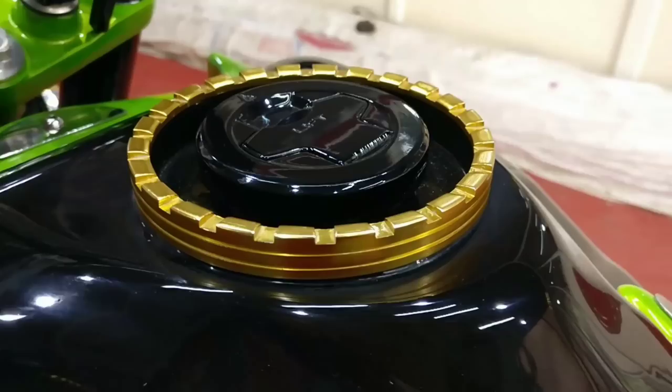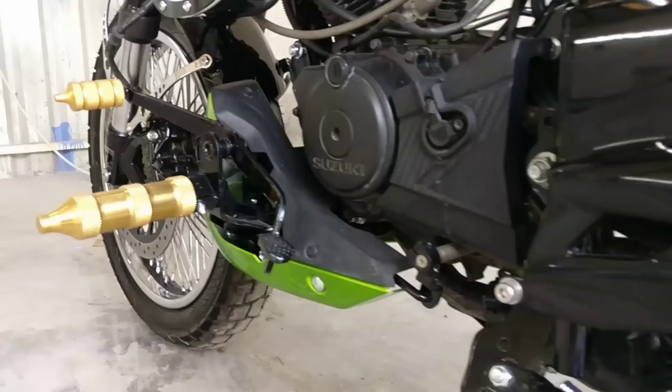Together, they make the bike look really good and attractive. Also, the fuel tank gets side glasses on both sides and a brass rim on top, which together make the tank look really unique.